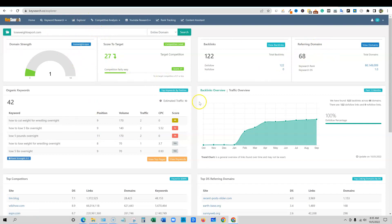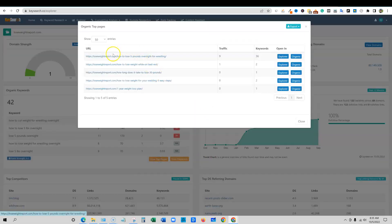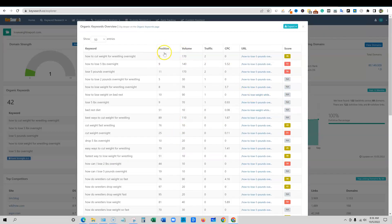That's how you can do your exploring of a website. You can also come over here to view top pages of a website — it tells you what pages bring in the most traffic and how many keywords each actually ranks for. This is the best piece of content on that website right there. And you can go and view keywords — 42 keywords, telling you all the positions, volume, traffic, cost per click, URL, and score as well.